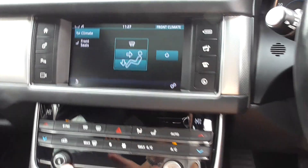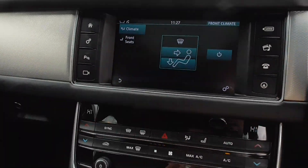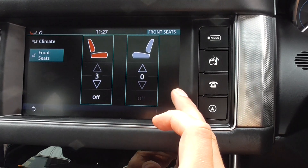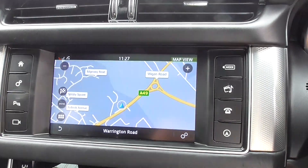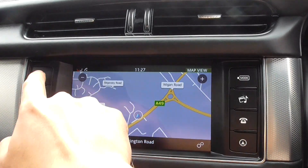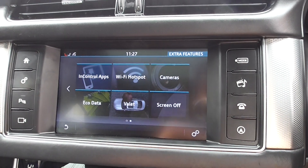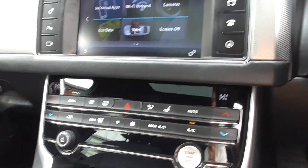Climate control is dual zone, so the passenger can have a different climate to the driver. You'll find your heated front seat option on there as well. Pressing back through to the main menu, you've got satellite navigation. Clicking through to the next page, you've got InControl applications, Wi-Fi hotspot, camera, eco data, valet mode and much more.